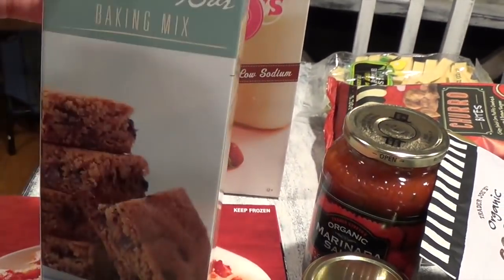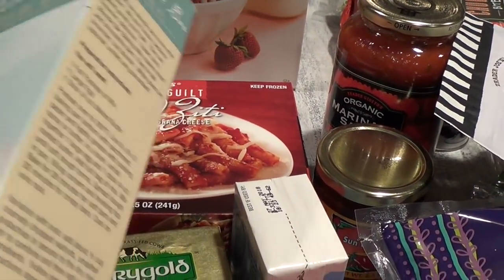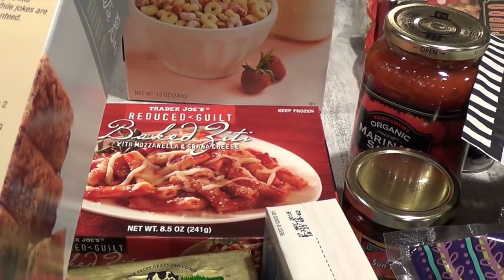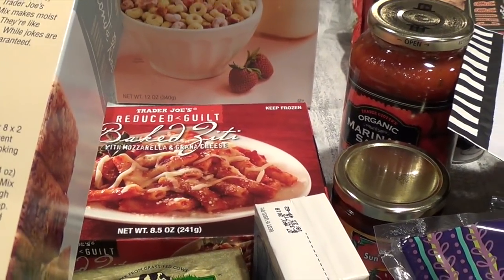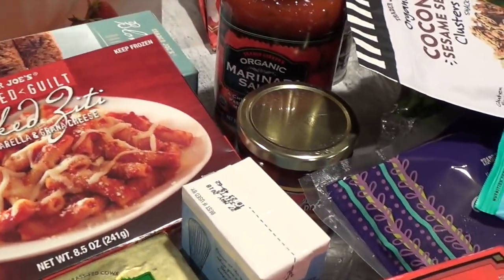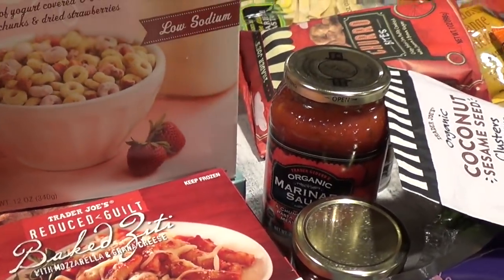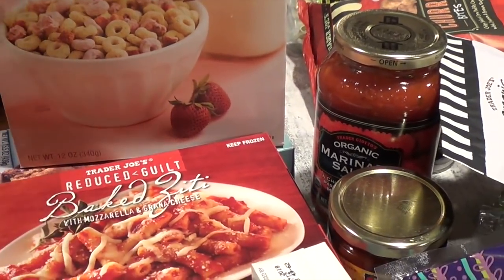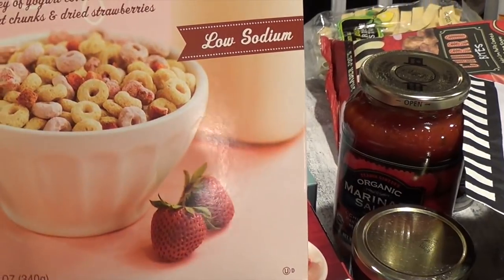I love buying their dessert mixes at Trader Joe's. The blondie bar mix is so easy — one full package of mix, one large egg, one stick of melted butter, and that's it. The kids actually bake it themselves and have a great sweet treat.